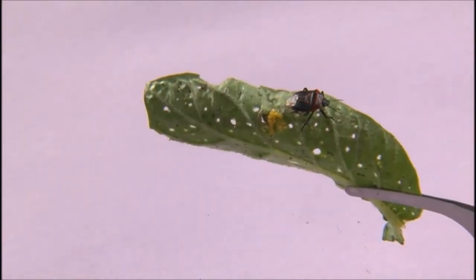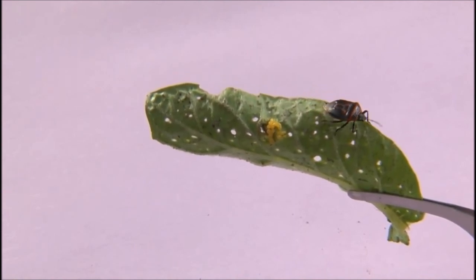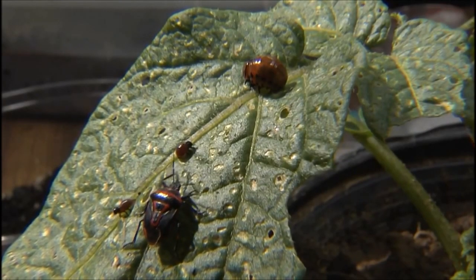The two-spotted stink bug is another important predatory stink bug. This species has a black body outlined with yellow and red markings. It is a half inch in length. The two-spotted stink bug feeds on all life stages of the Colorado potato beetle.